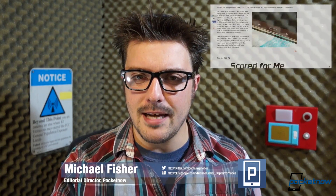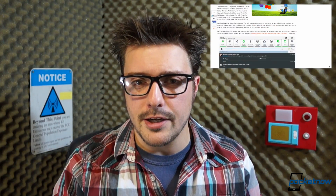Were you expecting more? Well, that's what the written review is for. For benchmarks, screenshots, in-depth impressions, and more, check out the full review of the Galaxy Tab Pro 10.1 linked in the description down below — the very first link you see.